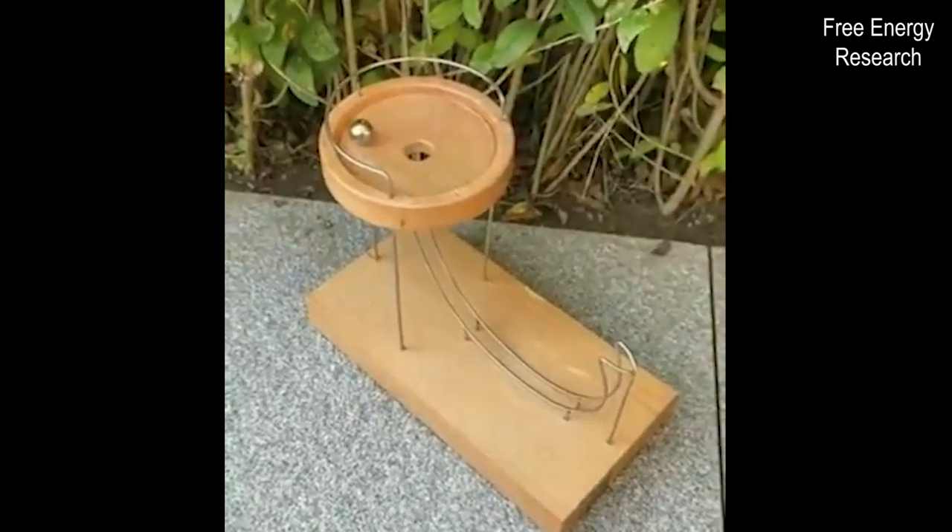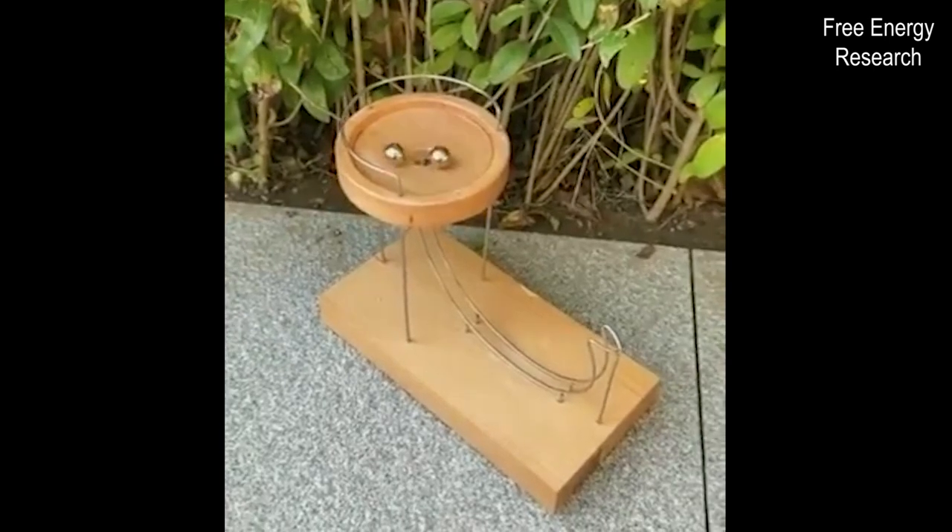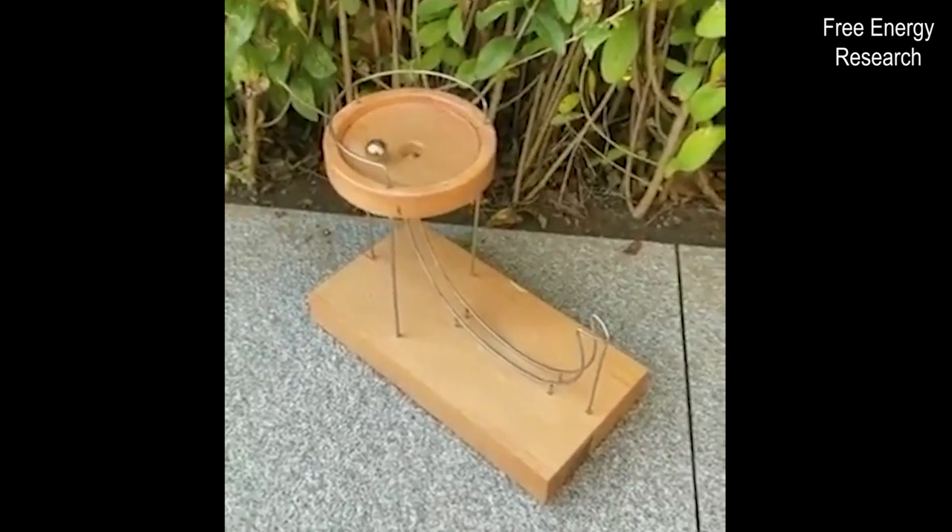Hello viewers! Welcome back to my channel. This time we can see another example of a rather interesting concept of a perpetual motion machine.